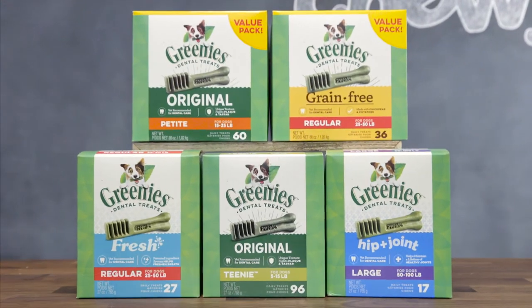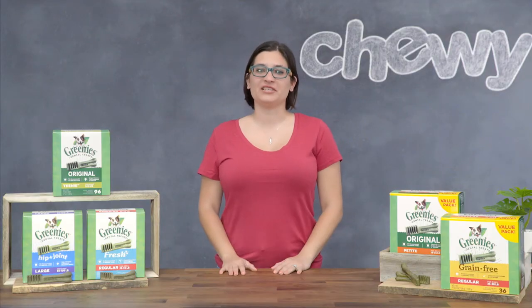So if you want to take care of your pup's pearly whites, get Greenies. I'm Janelli, thanks for watching. Bye.